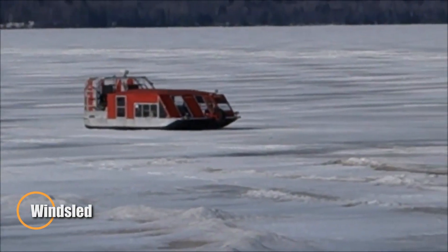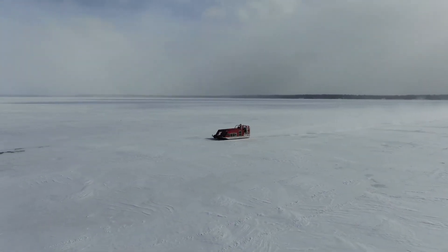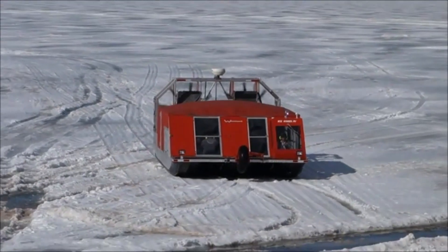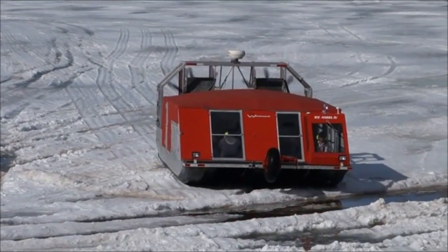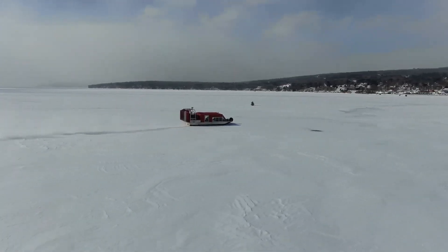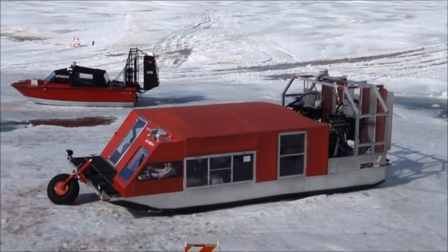Windsled — the wind-powered Arctic transport. In the polar regions, fuel is fragile. The wind is constant. The Windsled was created around that distinction, as an unconventional Arctic transport system that abandons engines entirely and relies on traction kites to convert relentless polar winds into forward motion. Designed for extended expeditions across open snowfields, the Windsled rides on skis, allowing it to carry substantial cargo loads with minimal resistance.